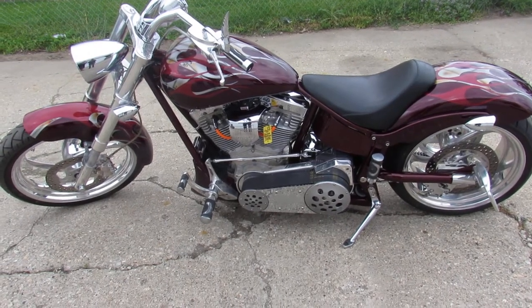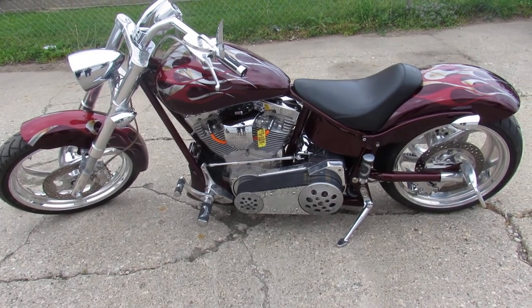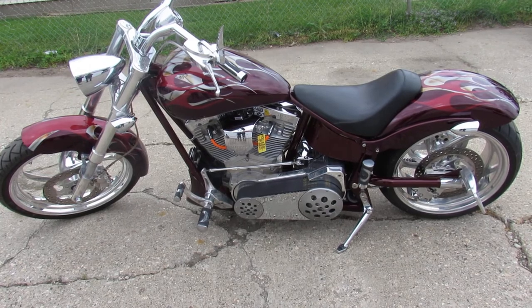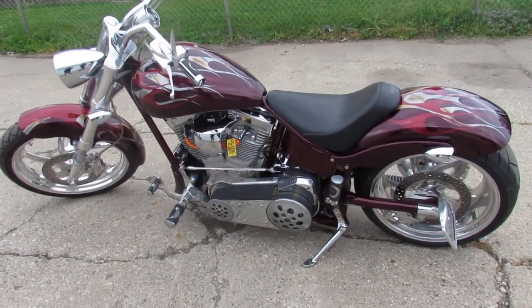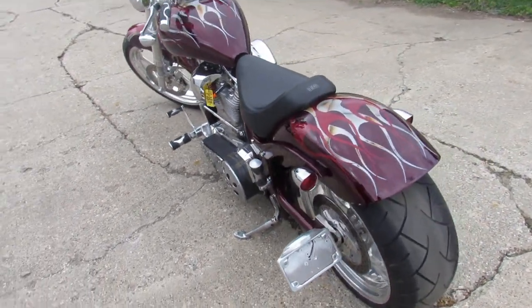Check this one out fellas — used Big Dog Bulldog 10th Anniversary Edition. This one's for sale and it only has seven thousand three hundred and seventy-six miles. Perfect condition — this one's a must-see, take a close look.